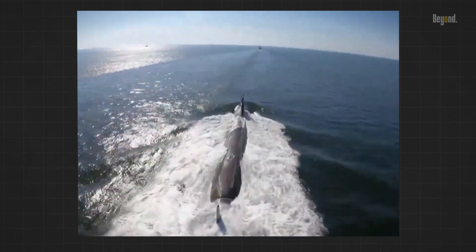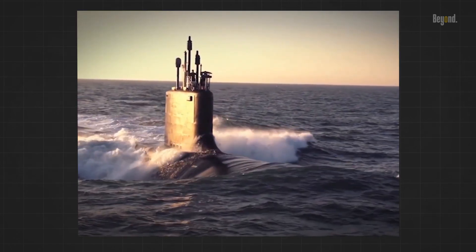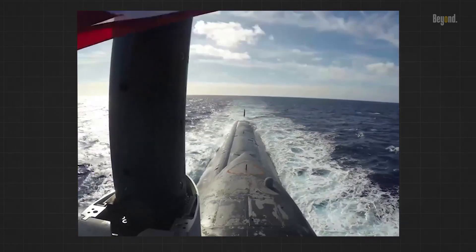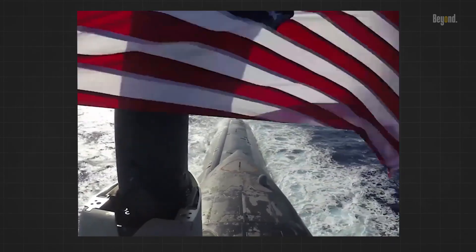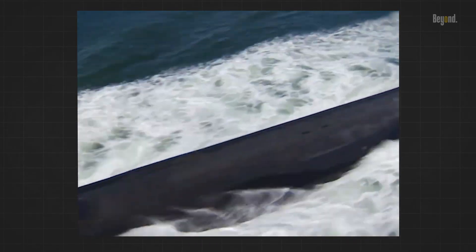The introduction of the Virginia-class Block 5 requires a cultural change inside the submarine community, as it will act as a Swiss Army knife for submarine warfare, taking on a range of missions that traditionally have gone to the retiring guided-missile submarines.